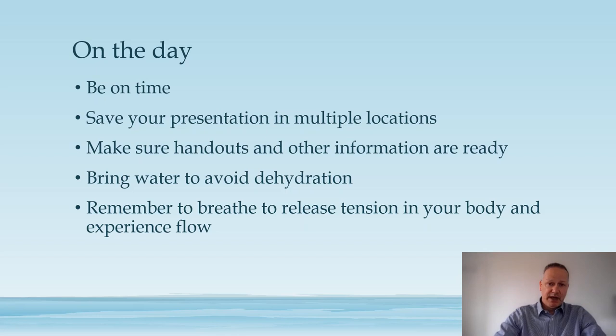One problem that we sometimes have when giving presentations is becoming dehydrated, which means your brain will not function as optimally as it could. So make sure you have some water with you — drink a little before you go in, and don't be shy about drinking from a glass of water during the presentation. Also remember to release tension in your body to get your nerves out in case you're experiencing performance anxiety. If you can control your breathing, you can actually experience flow, which is an incredible state to be in. I have a video on my channel on breathing that you should watch if you need a quick and effective method of getting your breath under control.